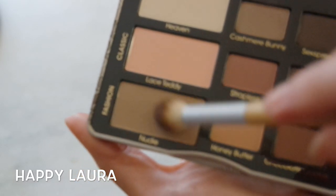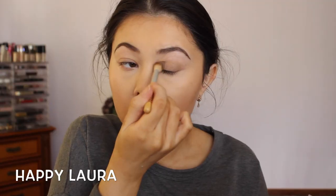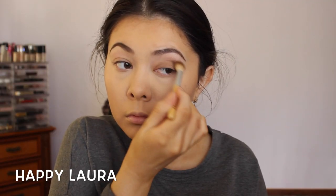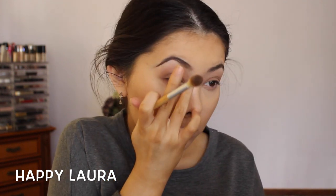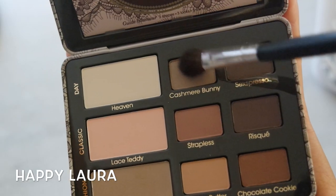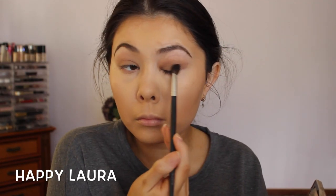Taking the shade called Nudie from Too Faced, I'm applying that with a fluffy brush from my lash line all the way up to my crease. Then taking the shade Cashmere Bunny, I'm applying that to my outer third just to give my eye a little bit of depth.